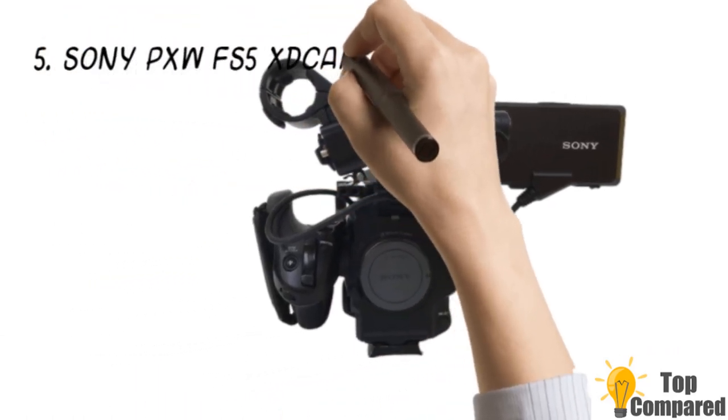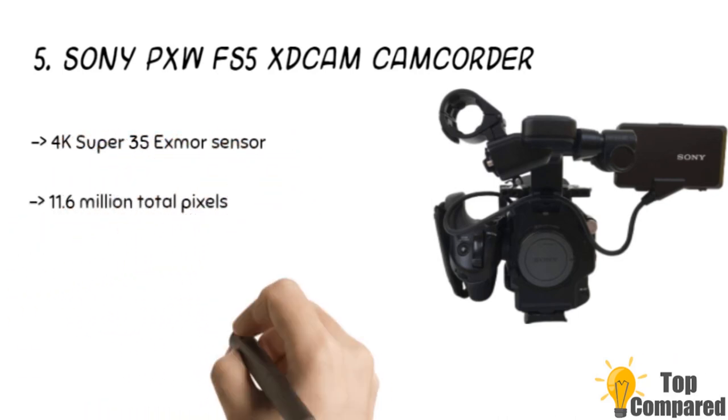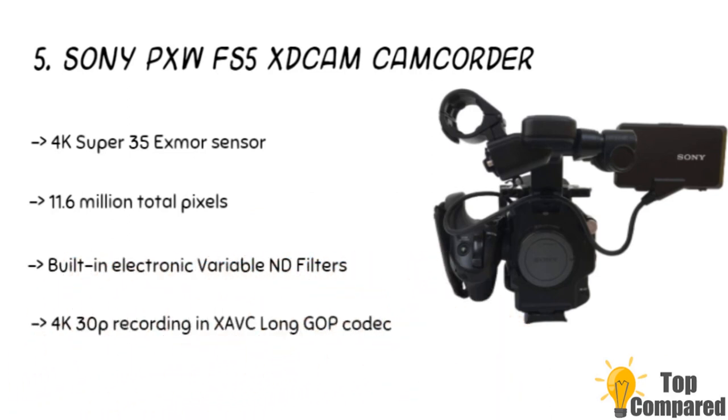I am starting from the last in the list, and the product is the Sony PXW FS5 camcorder. The product from Sony has a 4K Super 35 XAVC sensor, with 11.6 million pixels and 8.8 million effective pixels. The product has built-in electronic variable ND filters, and linear 1/4 to 1/128 and auto ND. The 240fps HFR in full HD, and 240fps in 4K with FS RAW output are available.